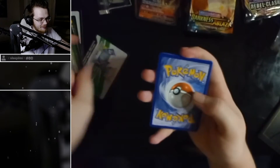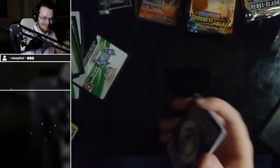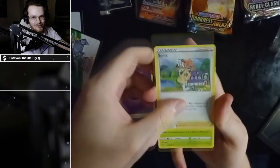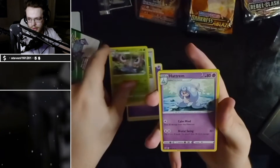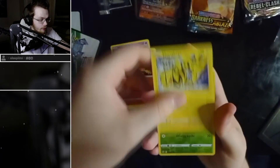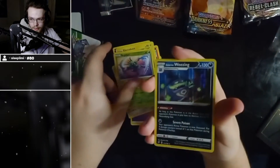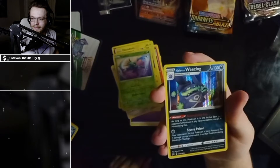I like this one! Psychic energy, best friends, Sonya, Hatterene, Impidimp, Magmar cool art, Electabuzz cool art — that's also cool art. Reverse holo Scyther, cool art. And a holo Galarian Weezing.